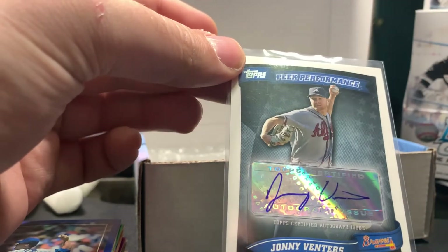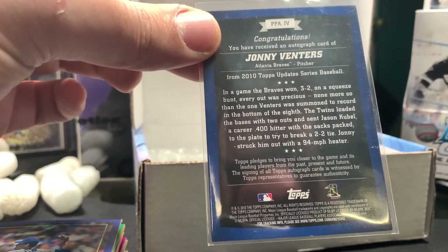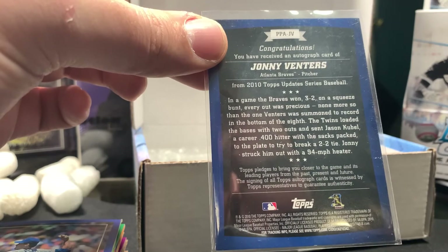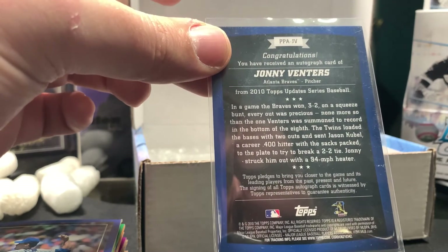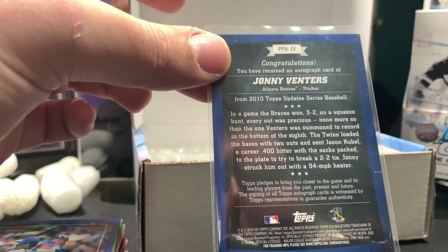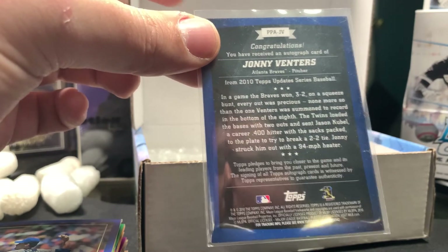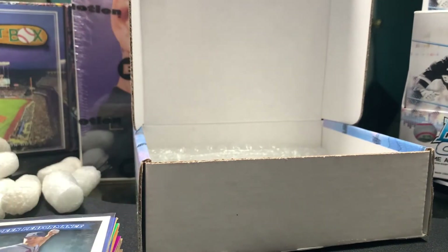Our hit is going to be a Johnny Venters sticker autograph through Topps — this is Topps 2010, when Venters was close to breaking into the league. I don't remember his rookie year but he took some time off, had some injuries, and he came back to Atlanta a couple years ago firing gas once again, pitching very very well for us. That is the box hit. In the Diamond Big Bat Box you do get a hall of famer hit as opposed to a random team hit.